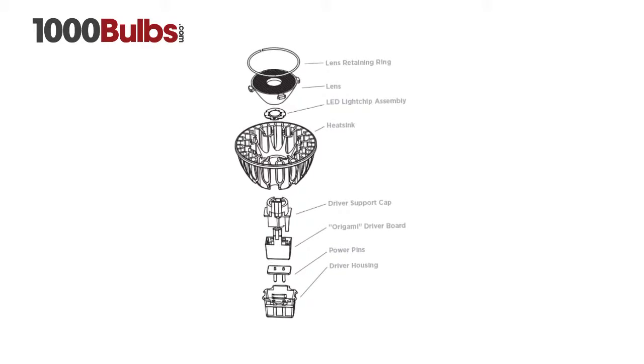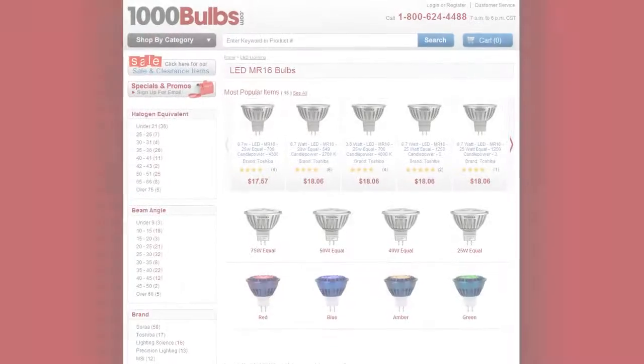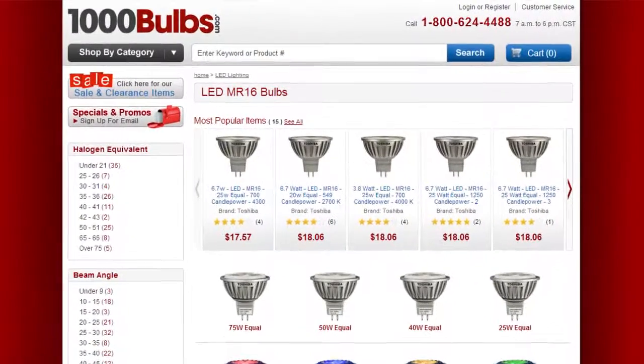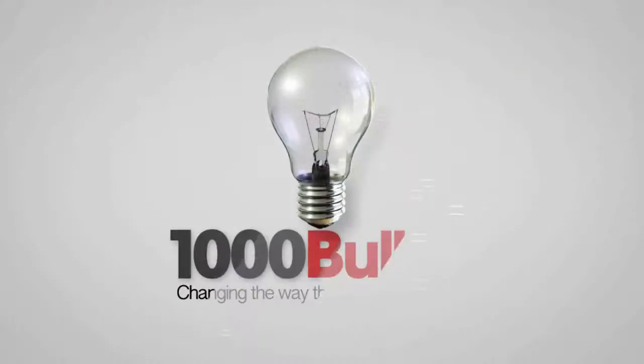Sora has a world record performance and you can get your Sora LED MR16s now on 1000Bulbs.com — changing the way the world buys lighting.